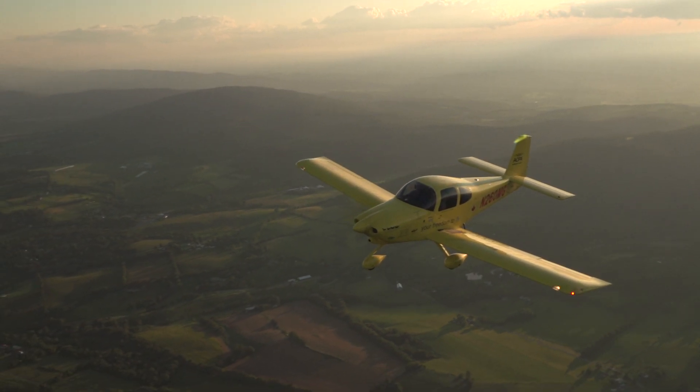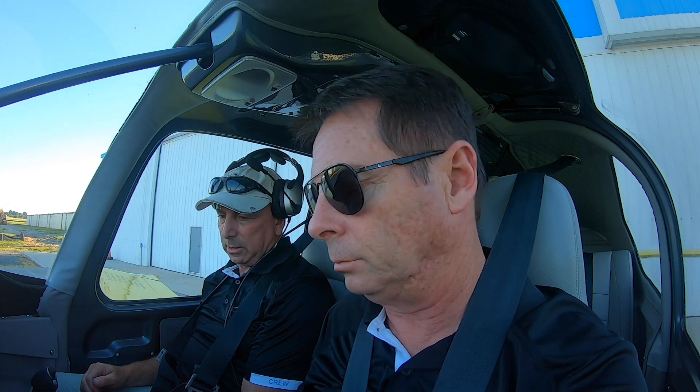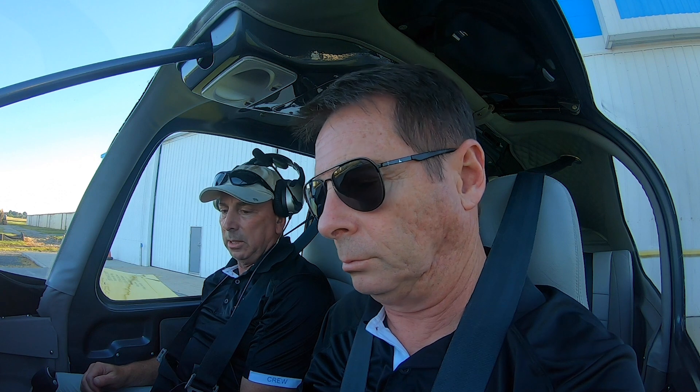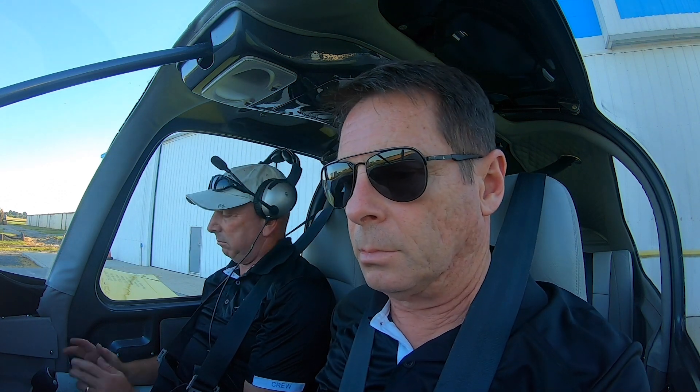Introductions can be tricky, and I really wanted this one to go well. Fuel pump on for about four seconds. Tom Haynes, meet the AOPA Sweepstakes RV-10. RV-10, meet the guy who selected you for the transformation you're now undergoing.